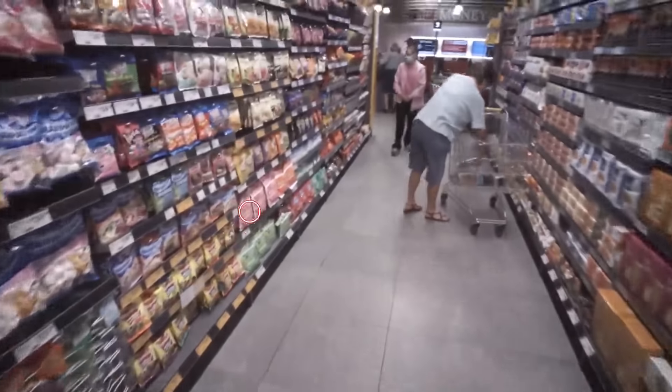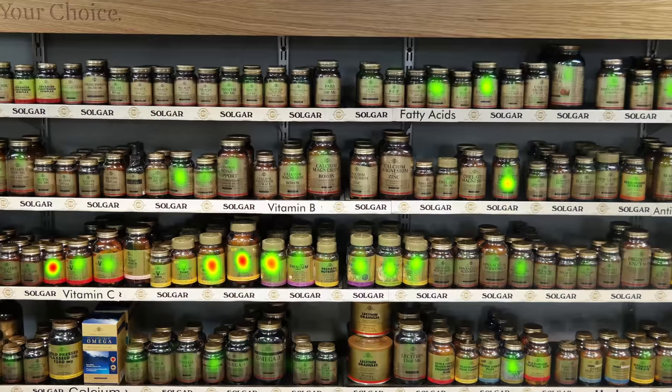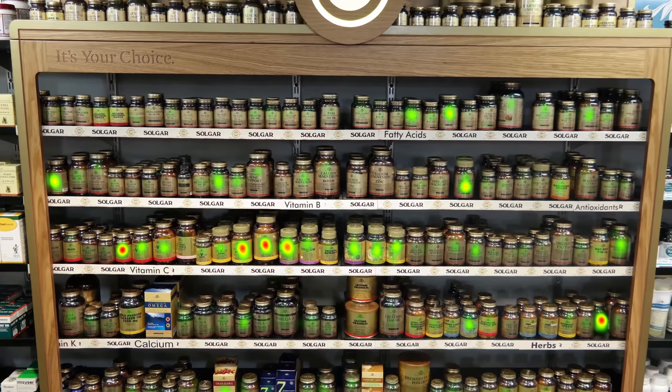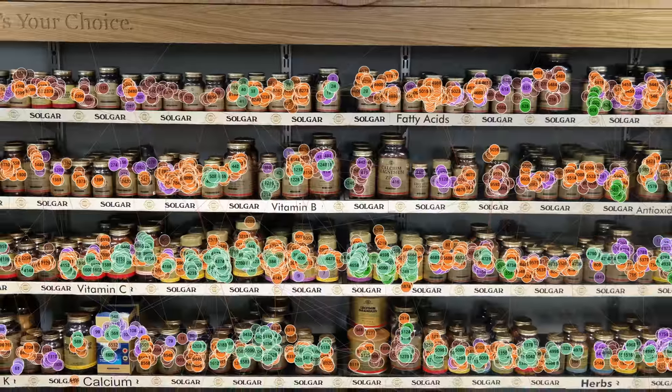In terms of the outputs that we get from these devices, something called a heat map — we get to aggregate that data amongst multiple respondents to give us a really good view of what are the key things that are grabbing people's attention. We also get gaze plots, so we get to understand where people look, when, and for how long.